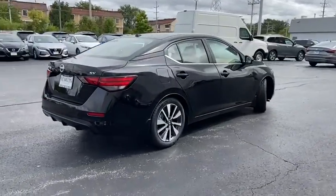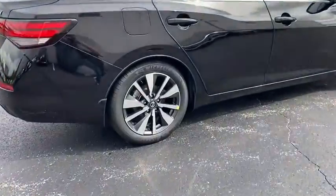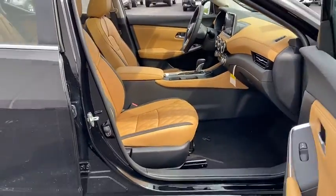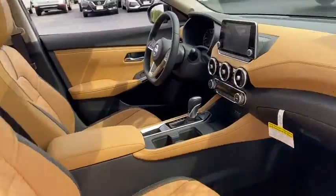Here are some of this vehicle's great options: keyless entry, leather-wrapped steering wheel, front wheel drive, electronic stability control, trip computer, clock, tachometer.